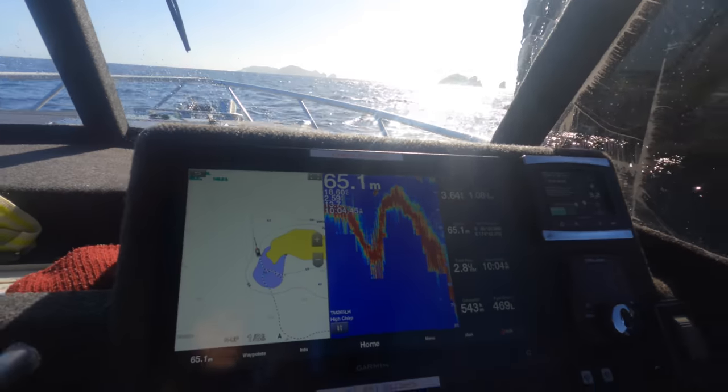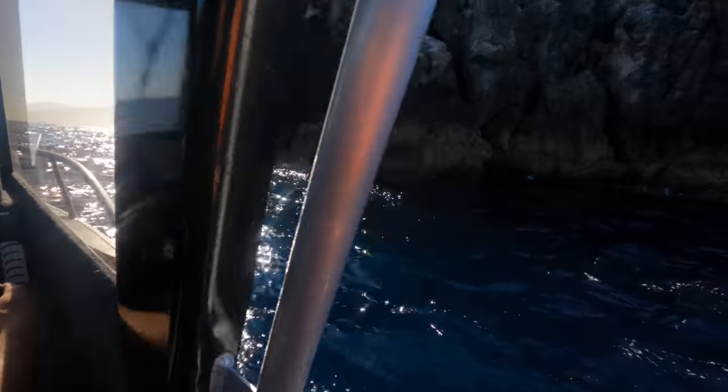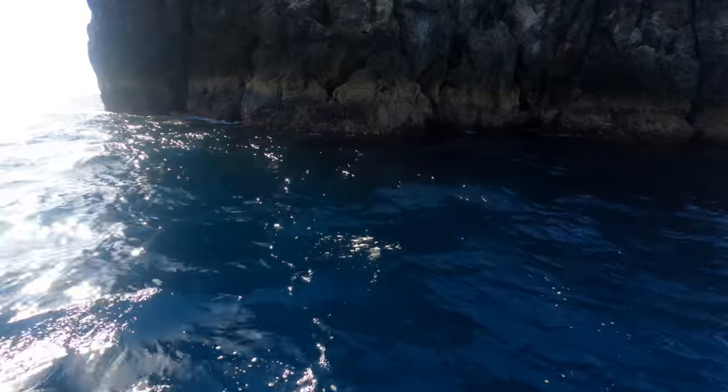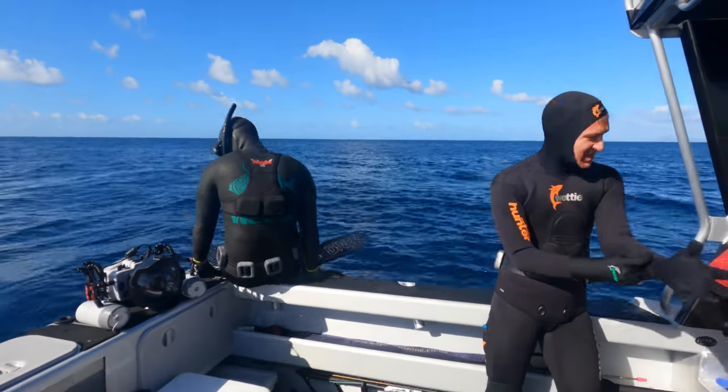As you can see there's really deep water so close to the rocks here, so it's not exactly the perfect place to anchor. We're maybe only 20 meters from the rocks there and it's already 65 meters deep.